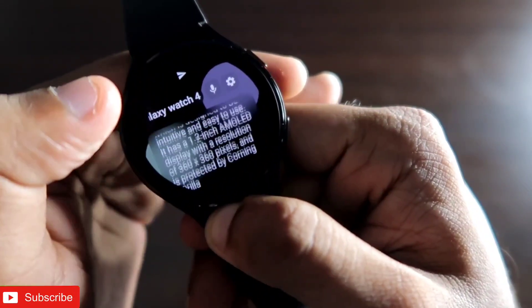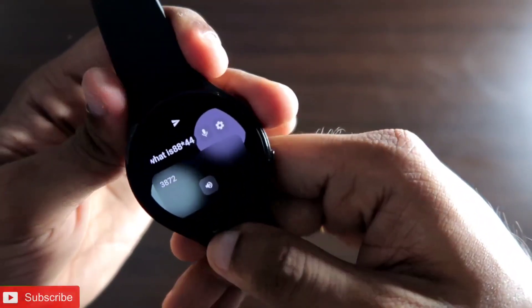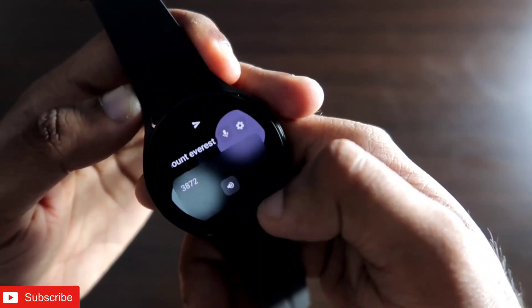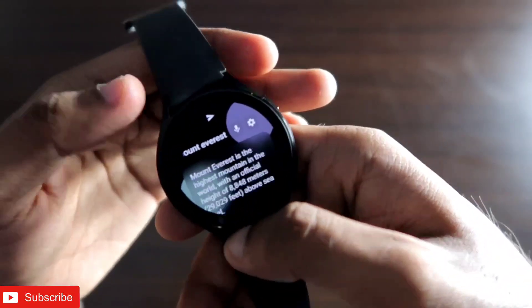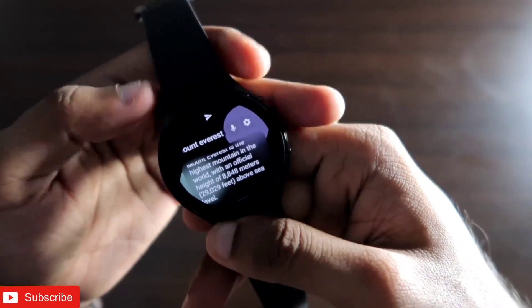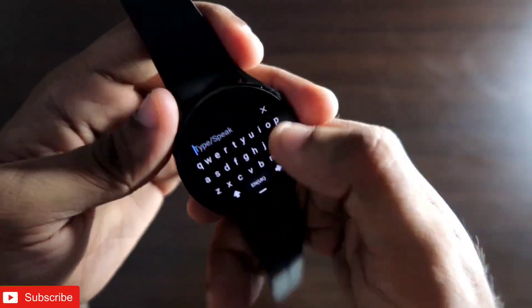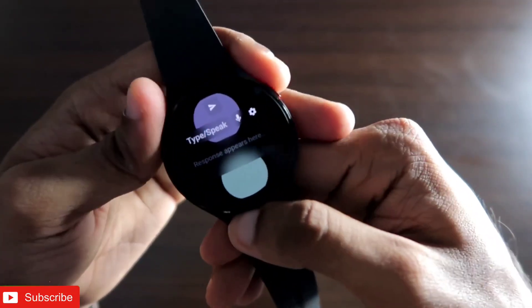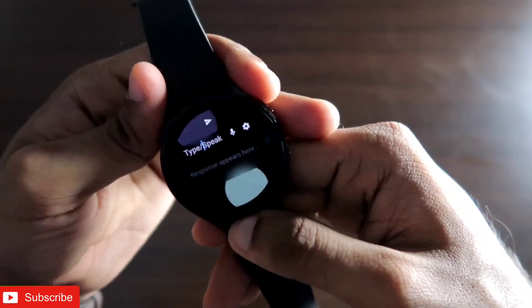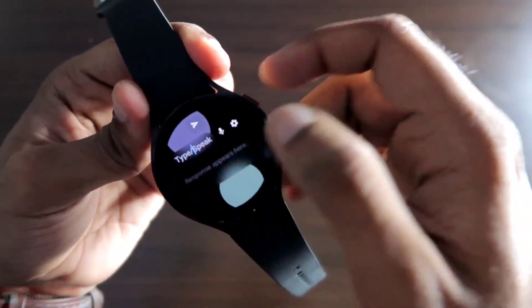It also wrote a complete blog directly on the smartwatch. I then asked about some calculations and it gave me the answer directly, working exactly like the ChatGPT app. I also asked what the height of Mount Everest is and it gave me the answer right there on the small smartwatch screen. This is the best ChatGPT app available for the Samsung Galaxy Watch 4 — you don't need to Google anything or take out your phone.